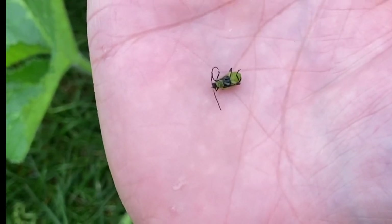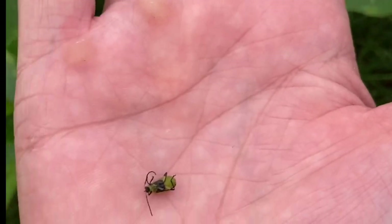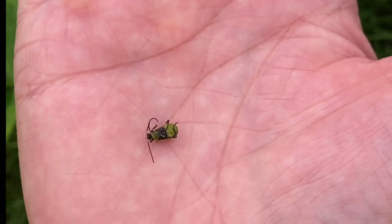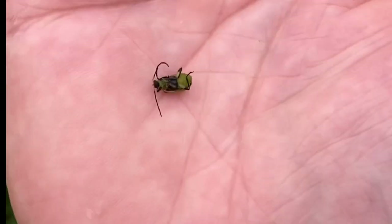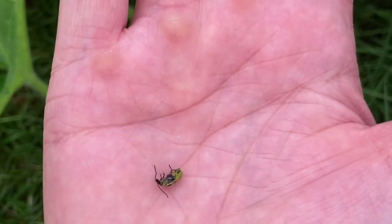There you go — that's what's left of him. Just a couple shots of dish soap. I'll say that plain dish soap is more effective than the powdered Sevin dust for cucumber beetles. Killed him quickly. What happened to that one that had the dust on it? Who knows where it is — probably chomping on one of my new fruits.